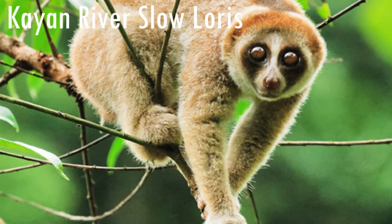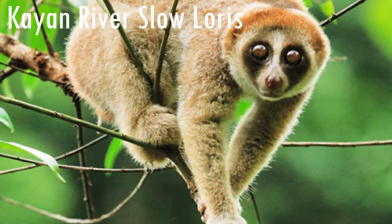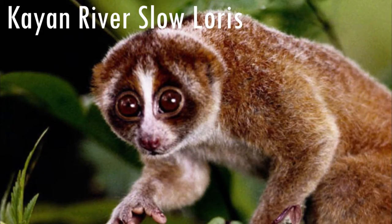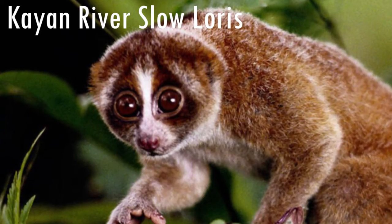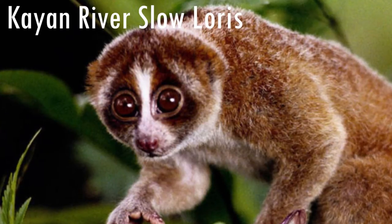The Bornean Slow Loris is a primate from the Slow Loris species, which is a nocturnal species. It lives on Borneo Island, which is in Indonesia. It spends most of its lifetime in the trees, where it feeds on insects, nectar and fruit. And it has a toxic bite coming from the mixture of saliva with secretion.